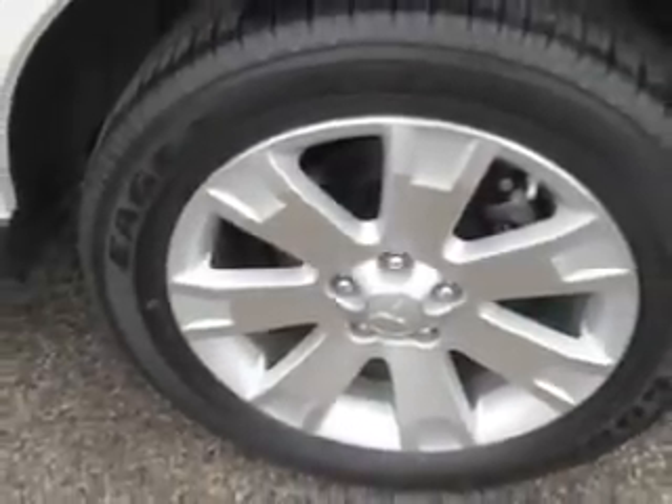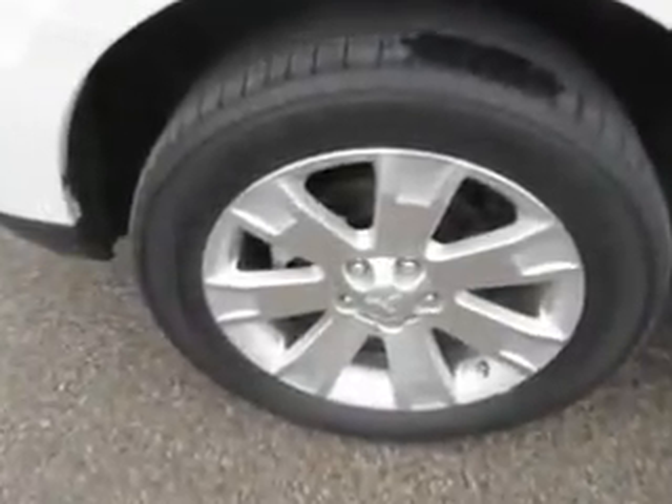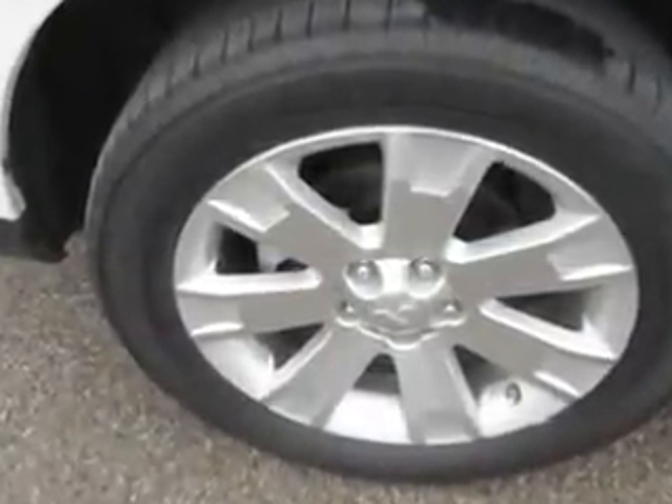Enjoy the drive, feel safe, and have peace of mind in this 2013 Mitsubishi Outlander. See us at Patriot Pre-Owned Superstore today.